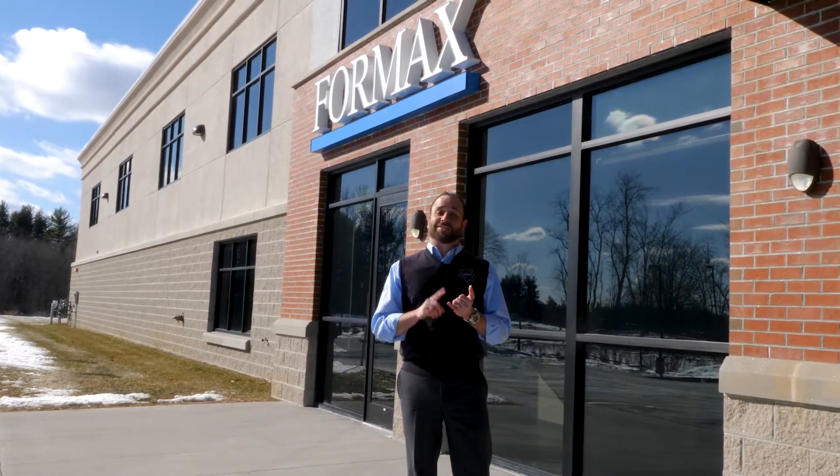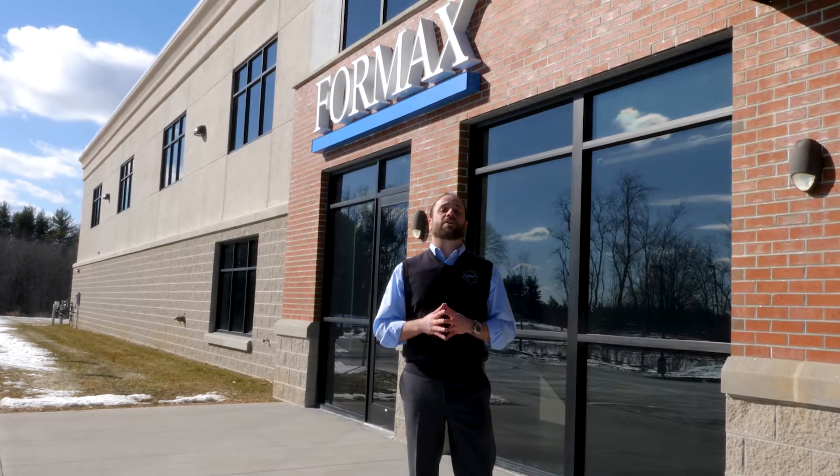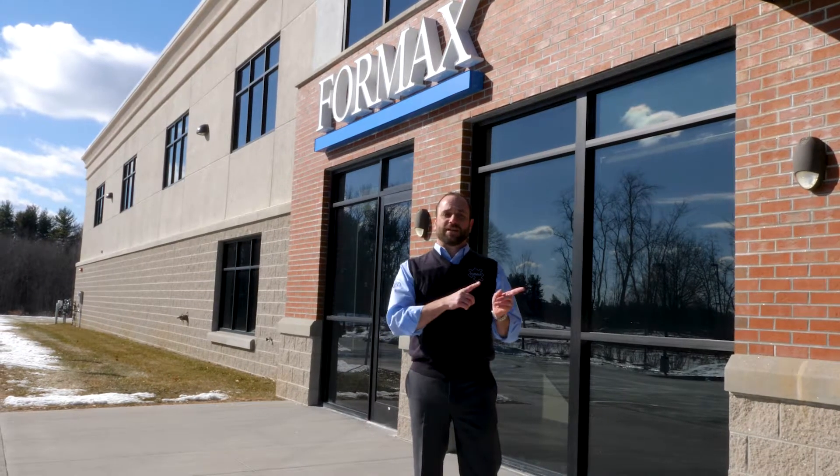So we're going to take a look at the demo room, the shipping and receiving area, also the tech center, and the sales and marketing department. It is 17 degrees outside today, so let's go inside.